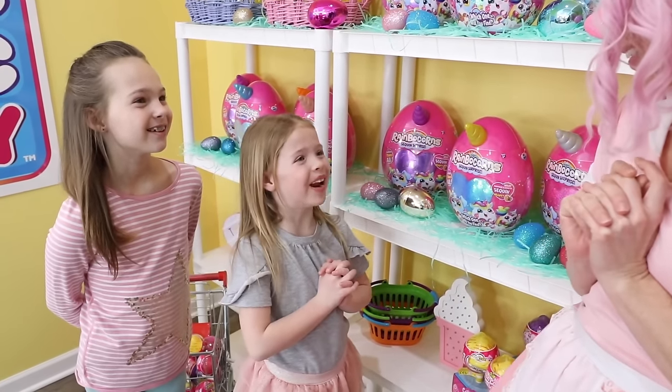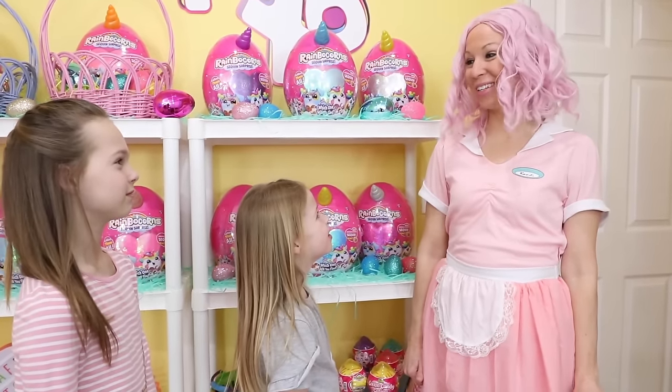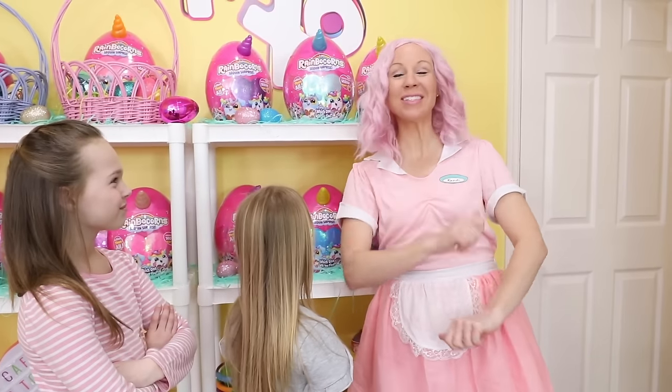You mean we can open a Rainbocorn now? Why not? You two helped design the Rainbocorn after all. We sure did. You two go ahead and pick one out, have a seat, and I'll bring you each a beverage to enjoy alongside your Rainbocorn.